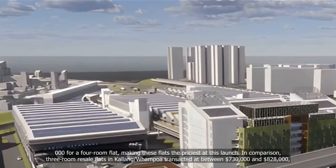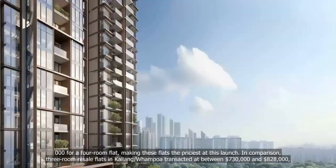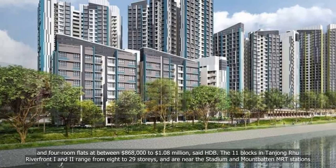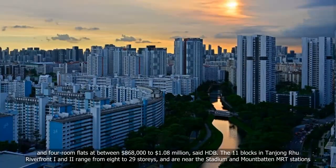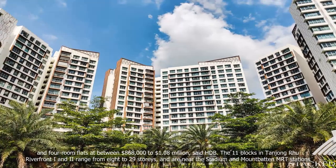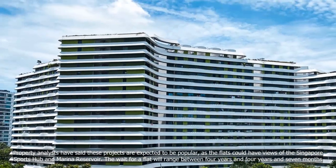$779,000 for a four-room flat, making these flats the priciest at this launch. In comparison, three-room resale flats in Kallang/Whampoa transacted at between $730,000 and $828,000, and four-room flats at between $868,000 to $1.08 million, said HDB. The 11 blocks in Tanjung Rhu Riverfront 1 and 2 range from 8 to 29 storeys and are near the Stadium and Mountbatten MRT stations. Property analysts have said these projects are expected to be popular, as the flats could have views of the Singapore Sports Hub and Marina Reservoir.